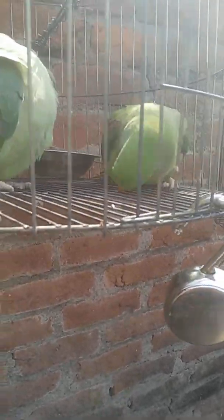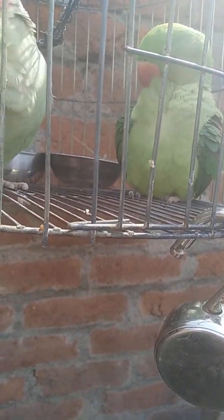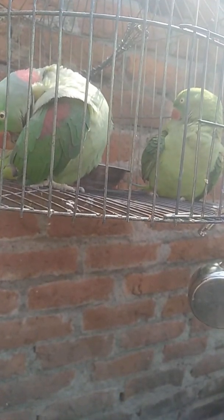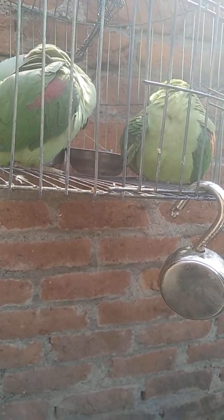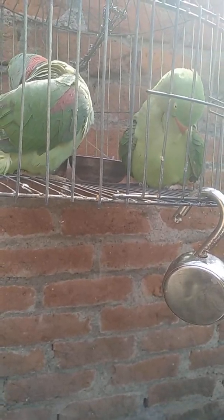Hello viewers, these are my parrots — my pet parrots. I have three of them in two different cages: one is here and two are in this cage. There are two different species of parakeets. These two are Alexandrian parakeets, named after Alexander the Great who came to India in 326 BC. He took them with him to Europe, where they became famous and started being kept as pet parrots.